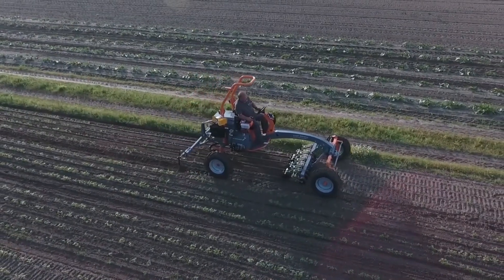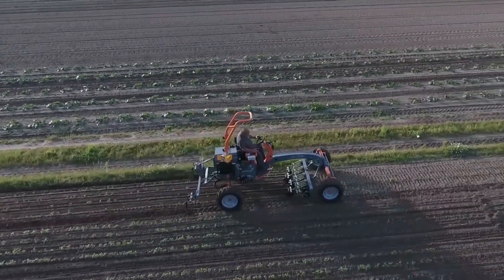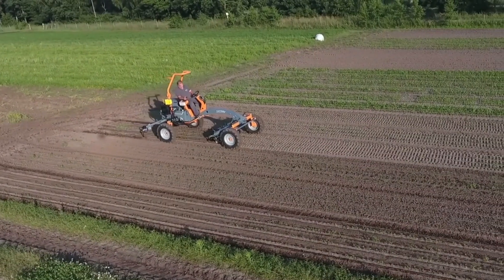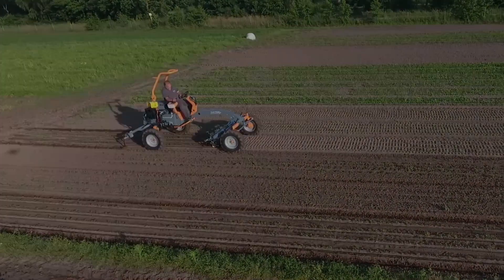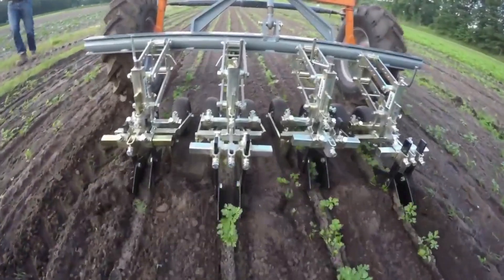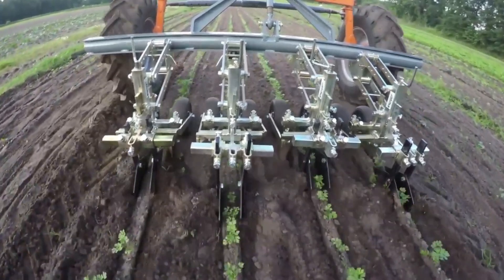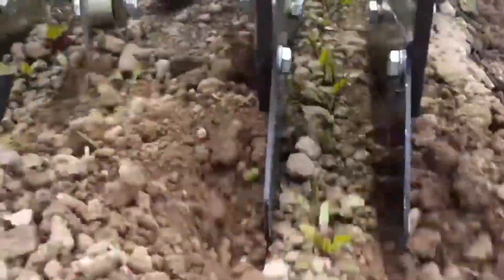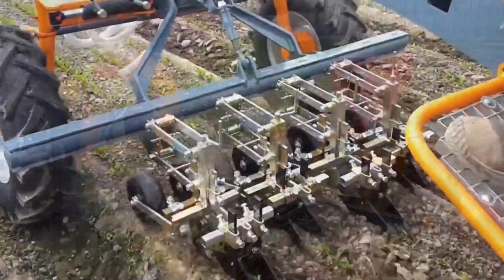The TerraTech eWeedmaster is a revolutionary electric weeding equipment developed for effective and sustainable weed eradication in agricultural and gardening applications. Compared to gas-powered competitors, the eWeedmaster is more environmentally friendly as it runs on electricity, and depending on the model, it can be linked to a power source or run on a battery. Electric motors and tool carriers are fastened to it so that different tools and attachments can be used, primarily for mechanical weeding targeting weeds in rows and in-between crops.